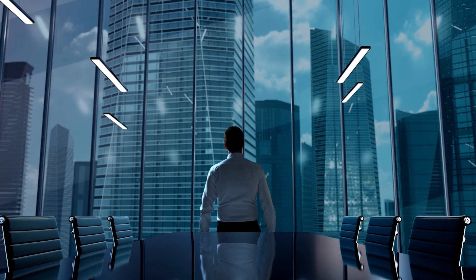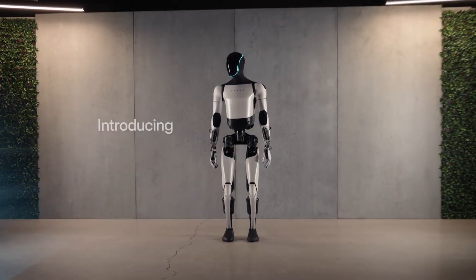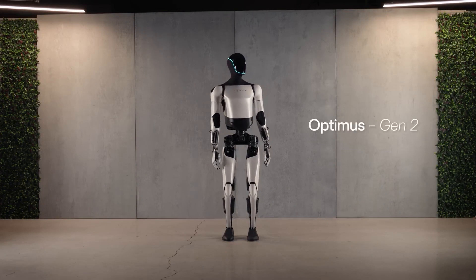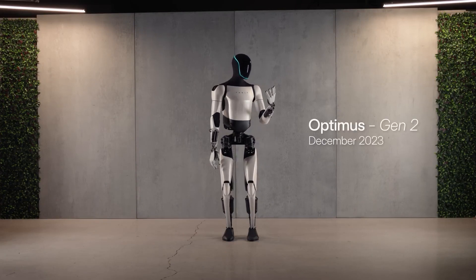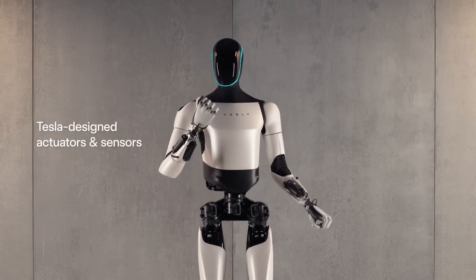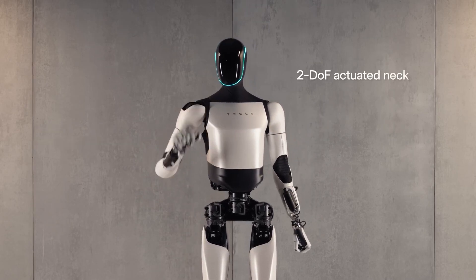Tesla's Optimus Gen 2 has just hit the stage, and it's nothing short of a futuristic knight in armor. With human-like hand movements, a lighter build, and enhanced walking speed, this robot is poised to redefine the future of AI robotics.